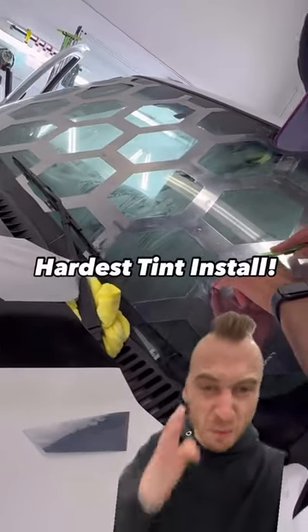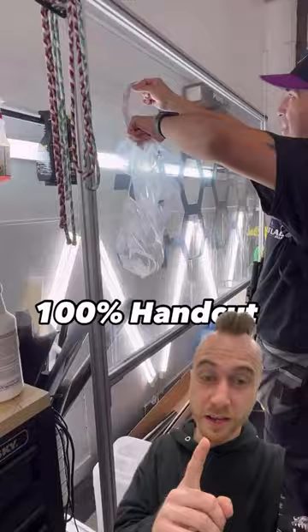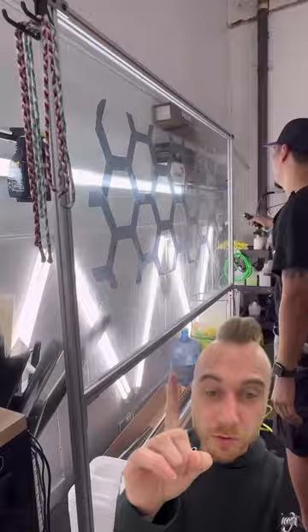This right here is by far the most efficient tint you could ever get on your vehicle. Let me tell you why — seriously, this is not a joke, guys. If you don't have this tint on your vehicle, you must get it.